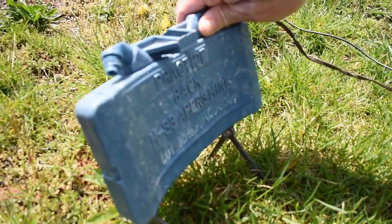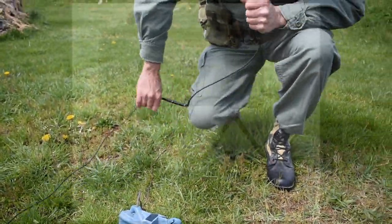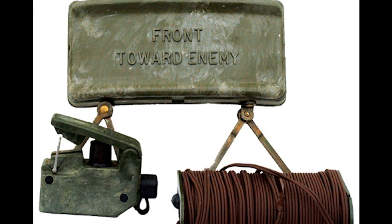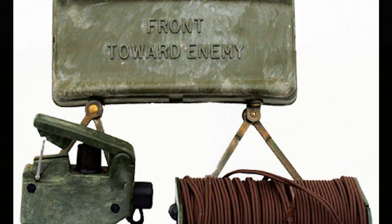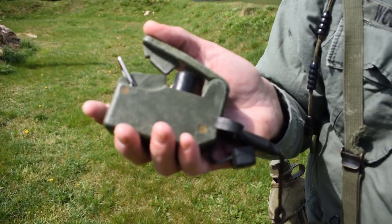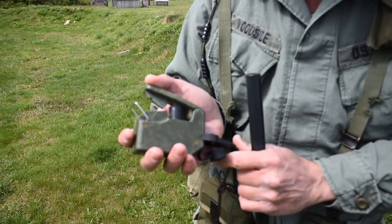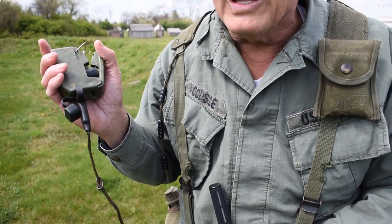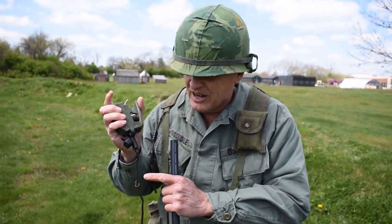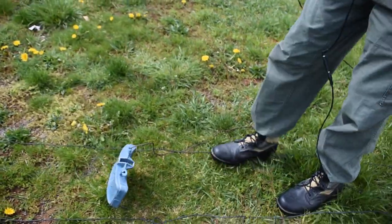On the back, the blue color shows it is a practice mine — we don't want the real stuff out here. Now I'm going to grab the magneto. This is how you fired it. You would stick the mine in the ground where the bad guys were coming, run the wire back, and at the end of that wire inside the mine was a blasting cap. The mine had C4 explosives and metal in the front to cut the enemy. When you plug in this wire — it has a magneto inside — you click as fast as you can and it sends an electrical charge all the way down to the Claymore mine. That would go off.